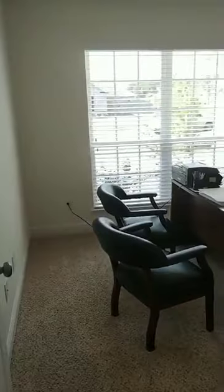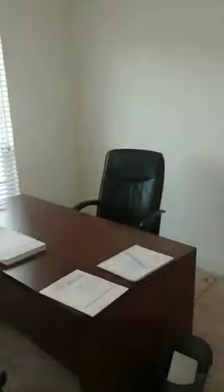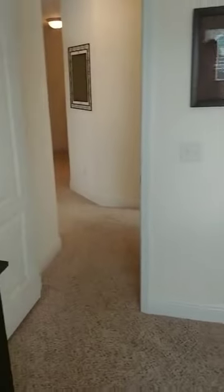Bedroom number one has big windows and a big closet. There's also a linen closet in the hall. Bedroom number two also has big windows and a big closet — so much space in these rooms.